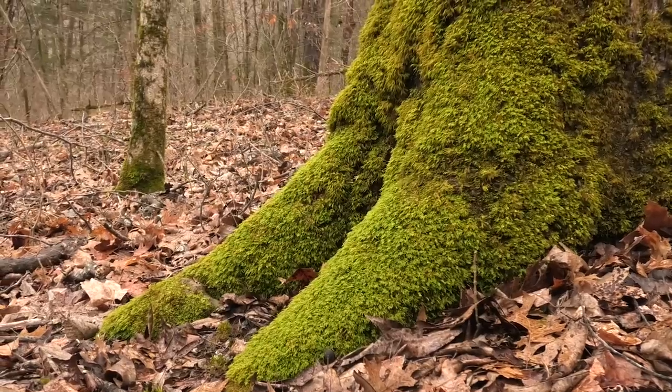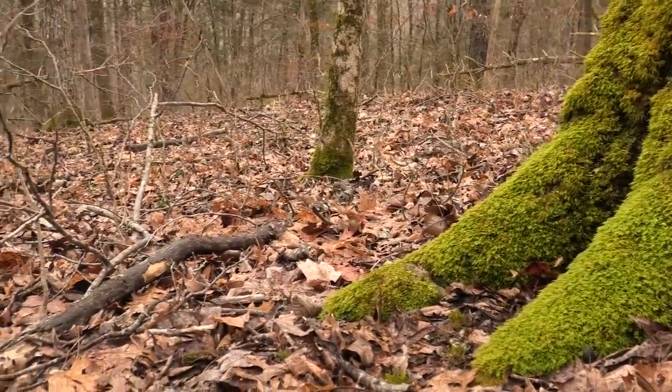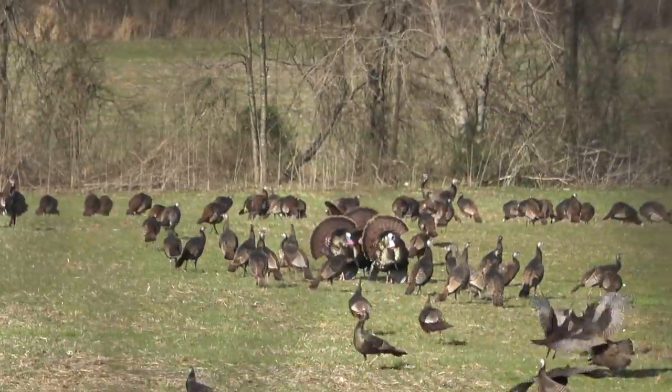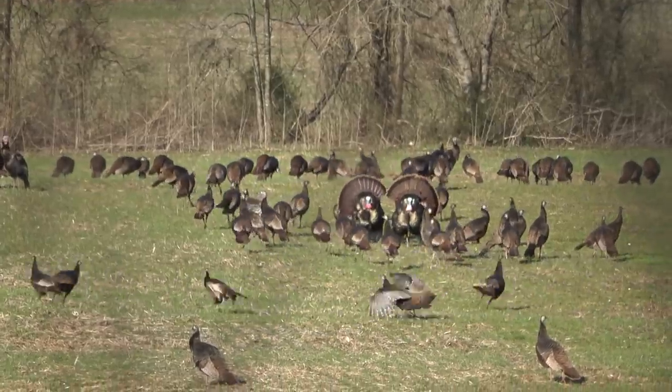Depending on where you go and how much walking you do, you might walk all day and not even see any turkeys. But ideally you want to at least see some sign or maybe see a few birds just to tell you that they're in the area. In the next month, month and a half, they're going to start fighting and breaking up and getting ready for the breeding season. So what you're looking for this time of year is just to learn the lay of the land.